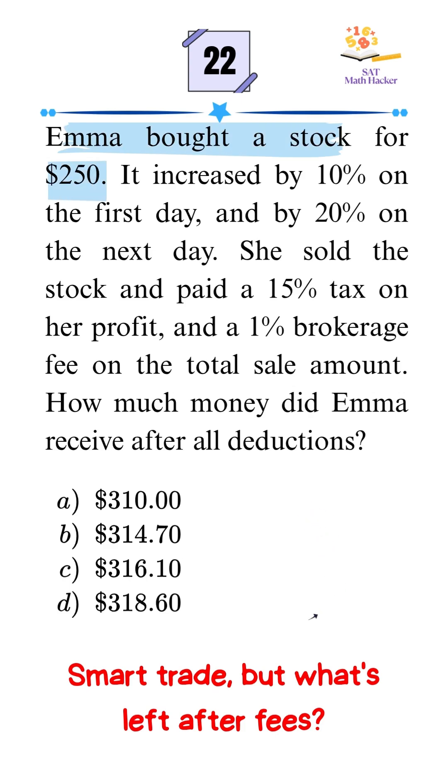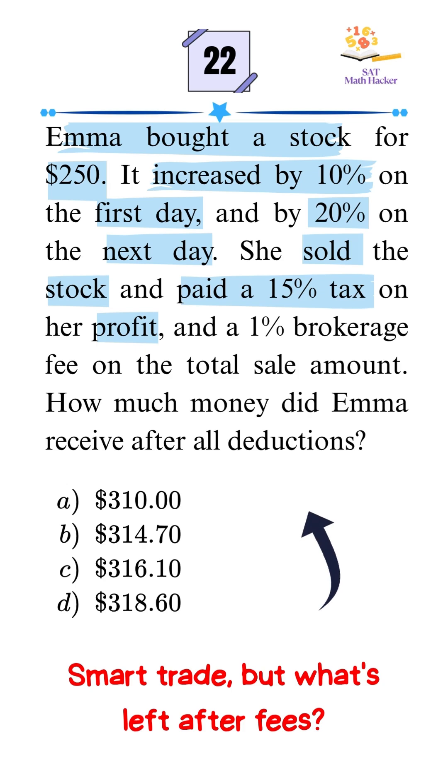Emma bought a stock for $250. It increased by 10% on the first day and by 20% on the next day. She decided to sell the stock. After selling, she paid 15% tax on her profit and a 1% brokerage fee on the total sale amount.